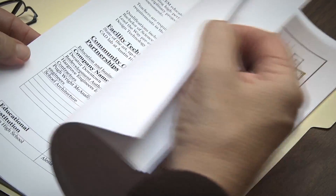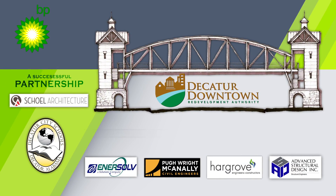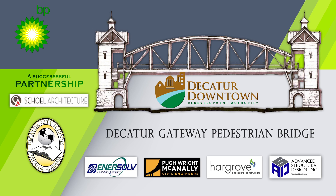It is a project guided by the Decatur Downtown Redevelopment Authority that involves the design of what is to be known as the Decatur Gateway Pedestrian Bridge.